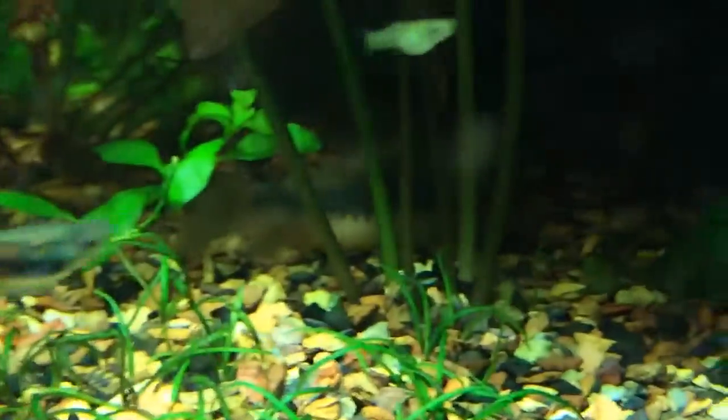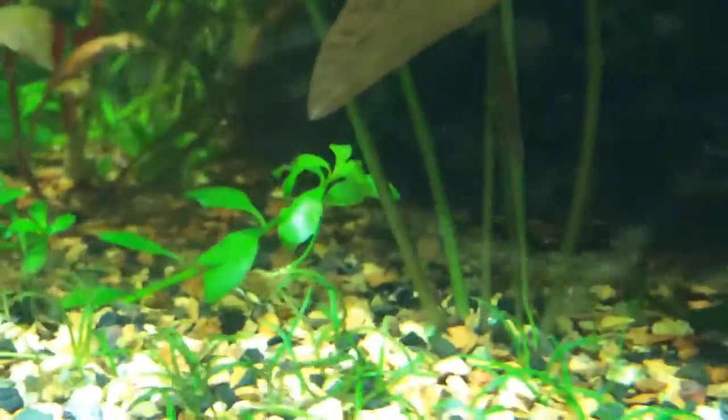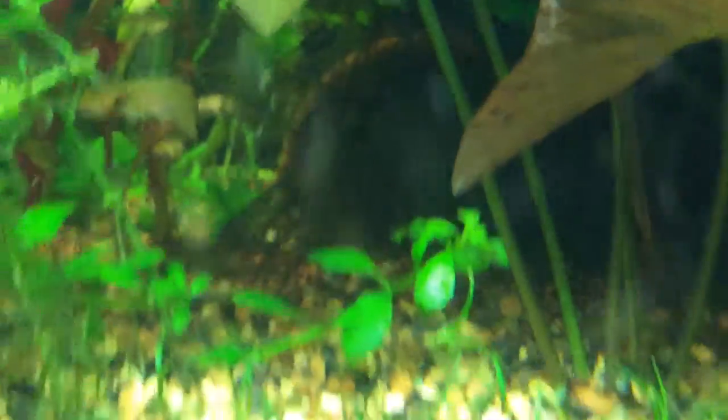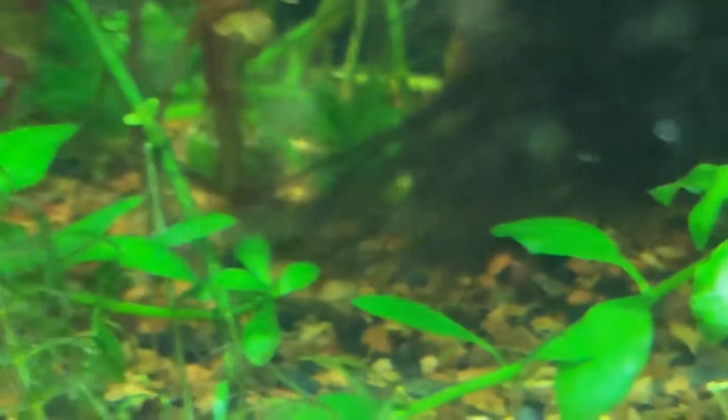Now these are the bronze Corydoras. I got three Corydoras — they're shy, they don't like to come out. There's another pot there with a cave and they love to be in that cave. But it's coming out — see that? There's three of them. Three bronze Corydoras.